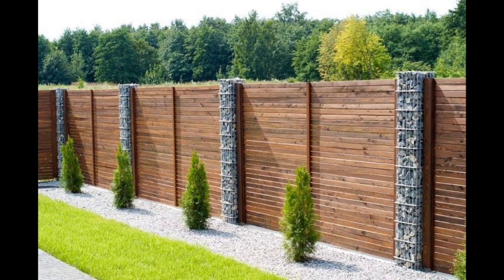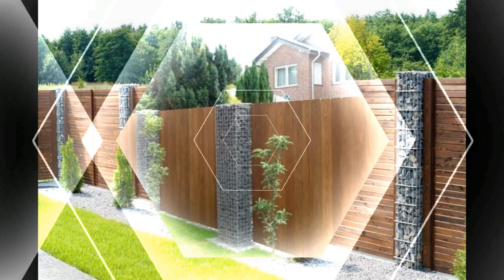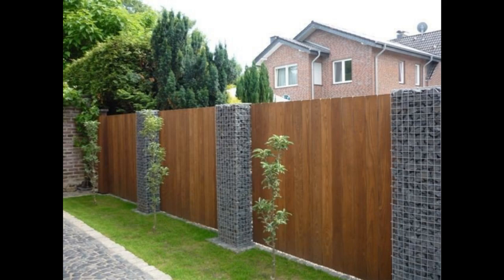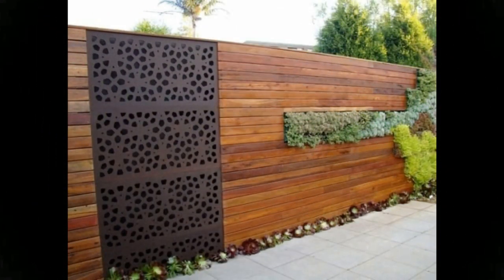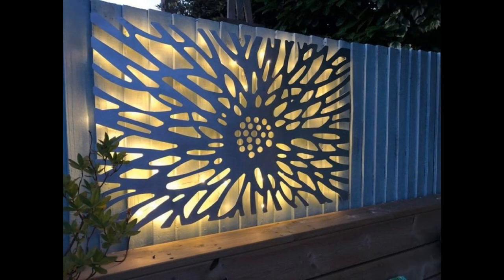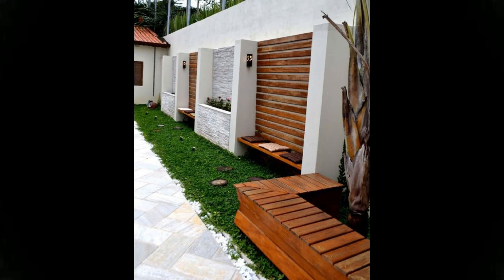Picket wood fencing is a popular and affordable fencing type in the United States that provides privacy and protection to your property. The vertical, spaced-out pickets attached to bottom and top horizontal rails are available in various decorative styles that boost your curb appeal and home value.